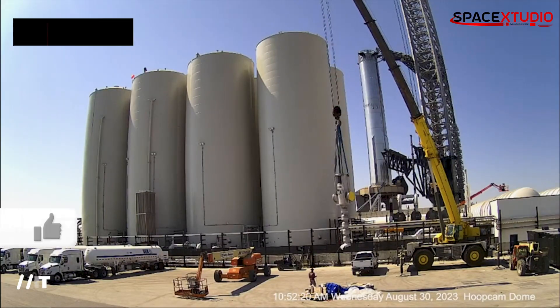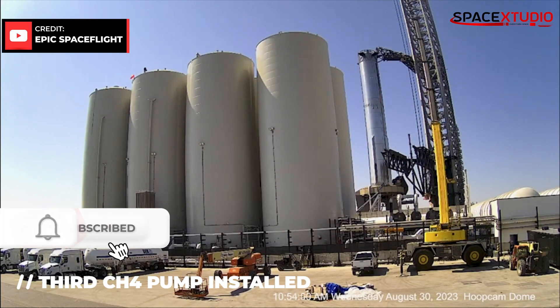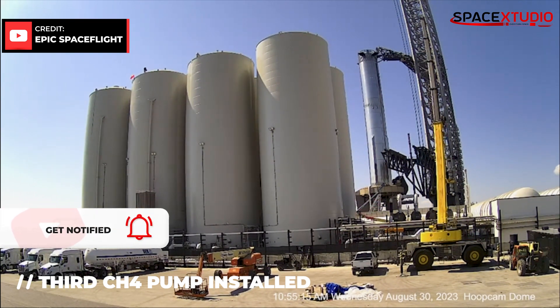Another methane pump was lifted into place at the CH4 side of the orbital tank farm in an effort to maximize the efficiency of the tank farm, as I mentioned in my last video.